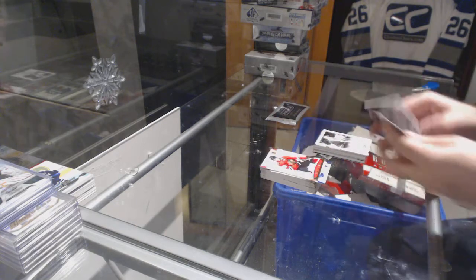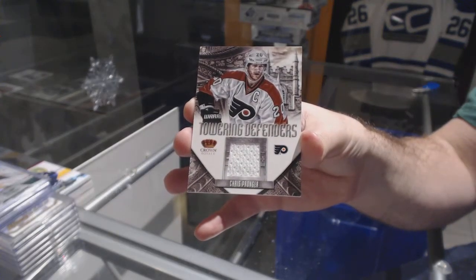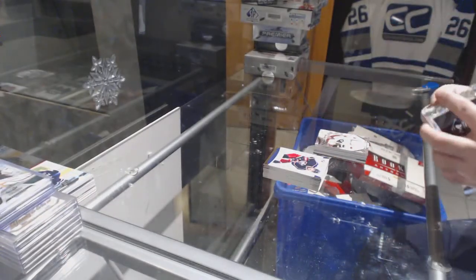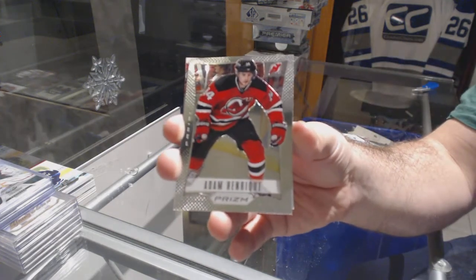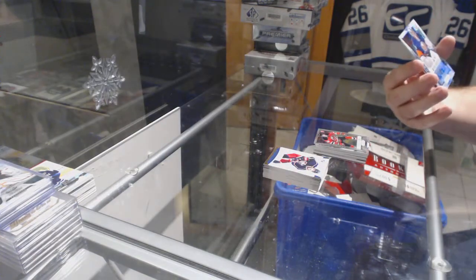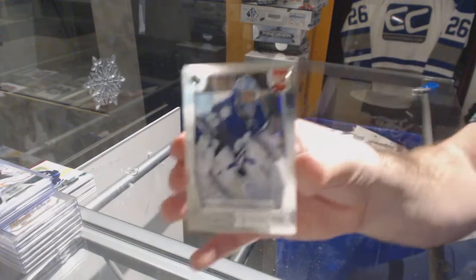We've got for the Flyers, Towering Defenders, Chris Pronger. Tavares to Toronto would be interesting — I don't really see why he would go there. For the Devils, Adam Henrique; Prism Base for the Islanders, Rookie Auto Mikko Koskinen. And for the Maple Leafs, Yussi Arunis.